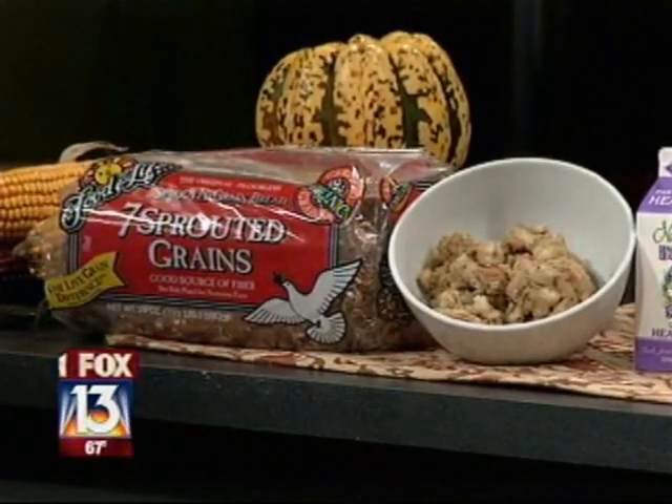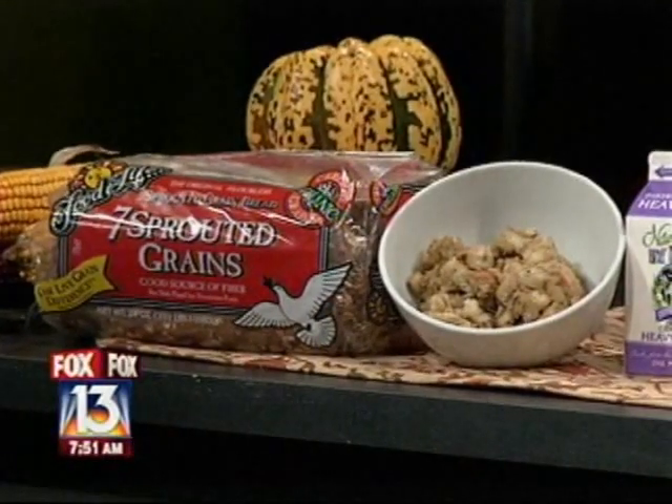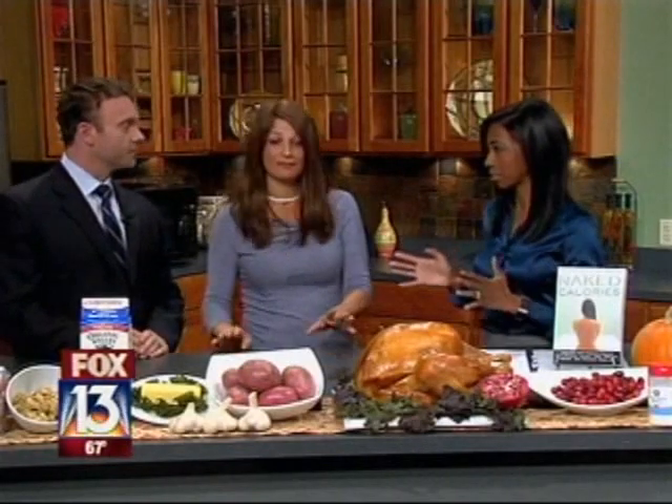A lot of people ask where to find sprouted grain bread — it's not in the bread aisle. It's found in the freezer section of stores like Whole Foods Market. That's great to know because people don't know this stuff. Now what about the mashed potatoes? They're fantastic. Everyone loves mashed potatoes, but we're going to make them rich.